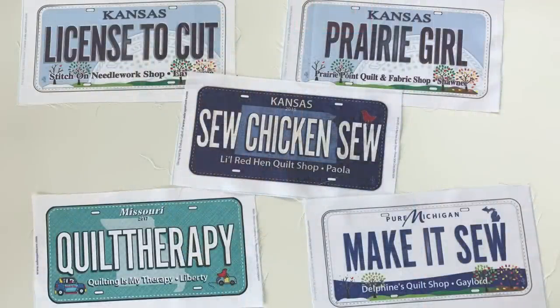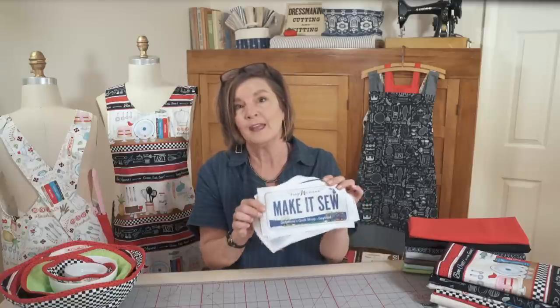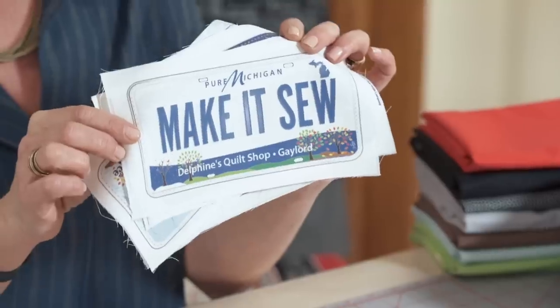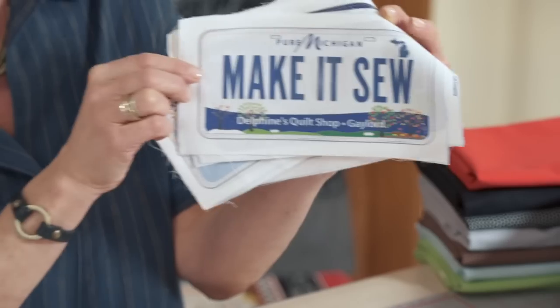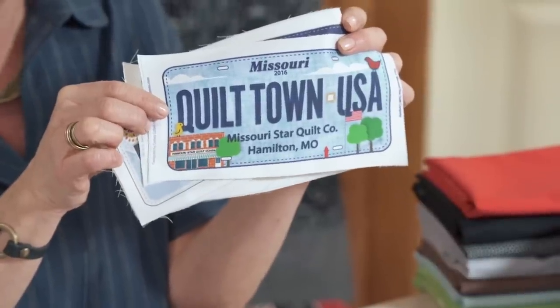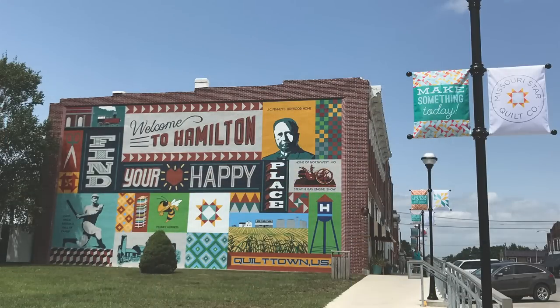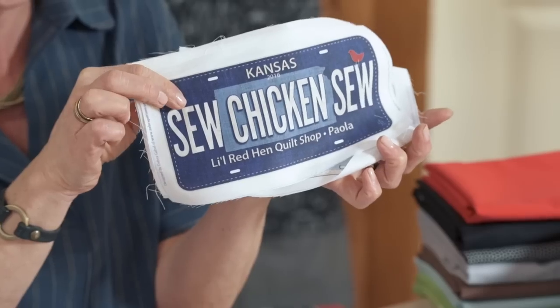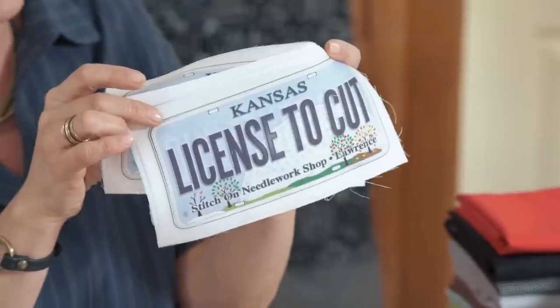I wanted to share a few license plates from shops that my friend Tracy has visited — she collected these and shared them with me today. I'm going to start out with one of my favorite places to visit, which is Michigan, and this is a license plate from Make It Sew, a shop in Gaylord, Michigan. There are cute clever sayings on each of these. Here we have another shop not too far from me — many of you may know Jenny Doan and her Quilt Town USA, that's just up in Hamilton. Here we have Sew Chicken Sew, the Little Red Hen in Paola, and License to Cut from Stitch On Needlework in Lawrence, Kansas.